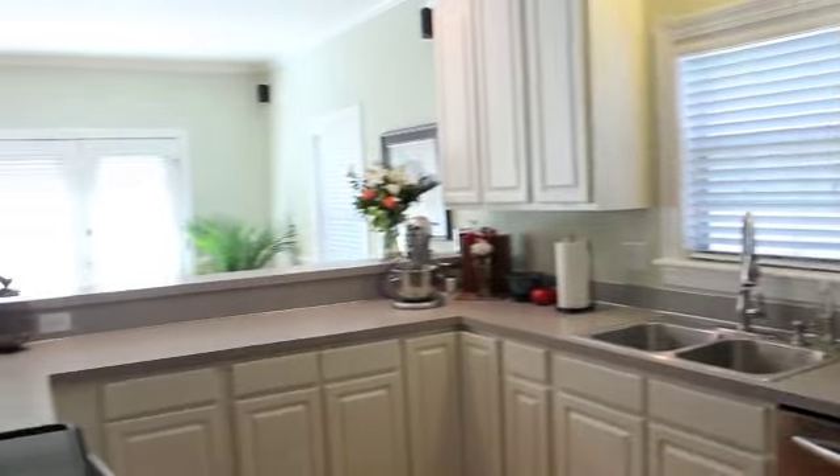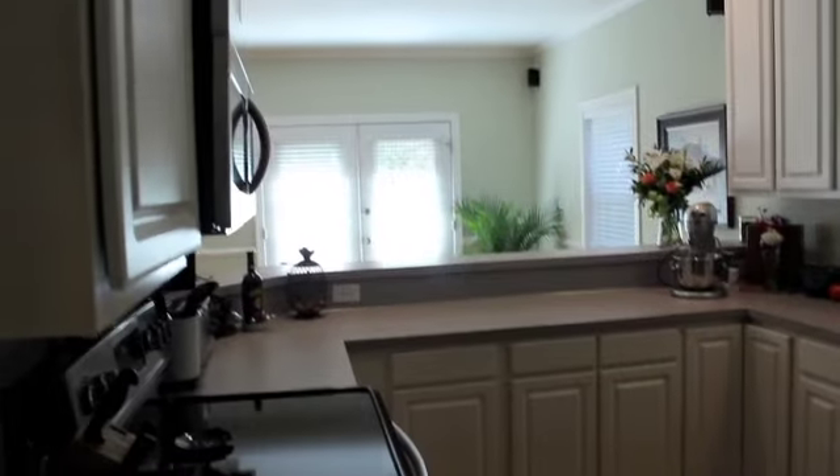And here's the kitchen — stainless steel appliances, lots of cabinets for great storage, nice countertops, a great workspace, and bright light.